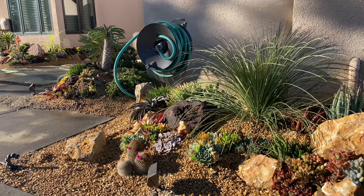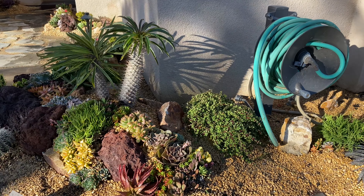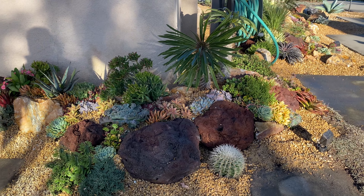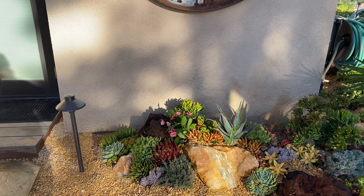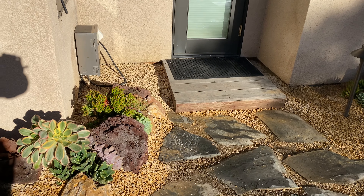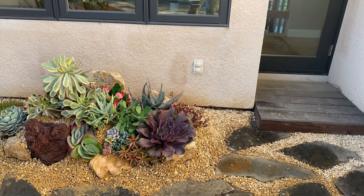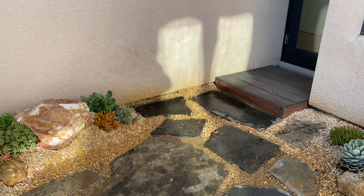Let's walk around here so you can see it. This has all been irrigated too — the subterranean drip was already here, but we added above-ground micros just to be sure everything would get sufficient water. We're in wintertime now and we don't get a lot of rain here in San Diego, so this will still be set to go off on whatever schedule the client had their irrigation programmed to before, because clearly everything was getting plenty of water.